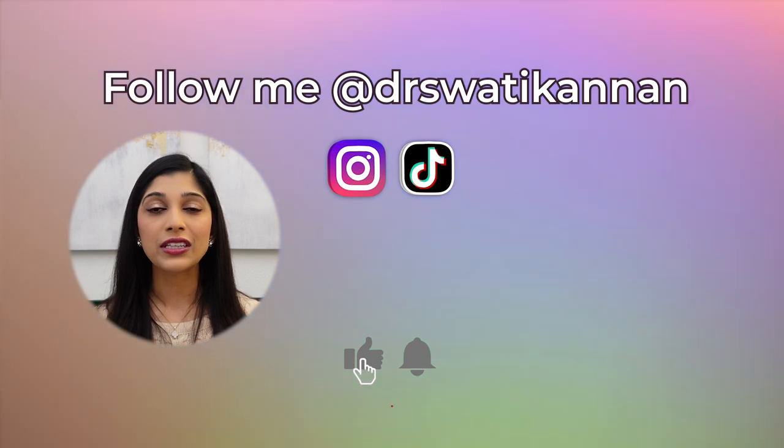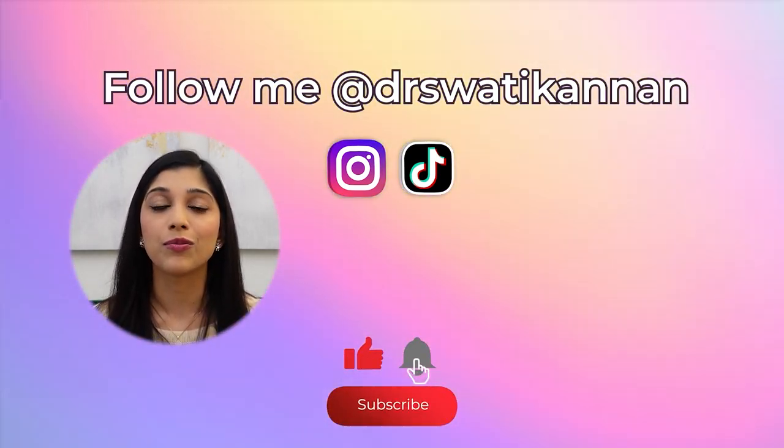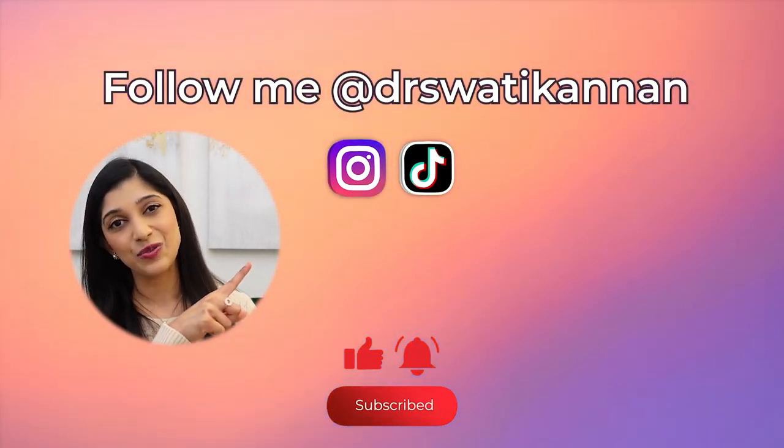Thank you so much for watching this video. Please hit the subscribe button, share this video with others, and I will see you in the next one.